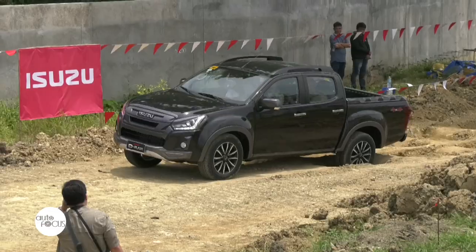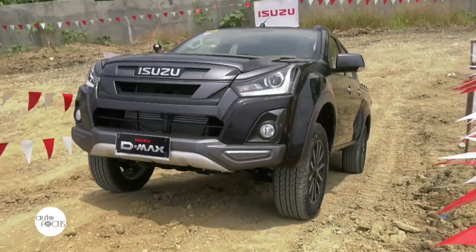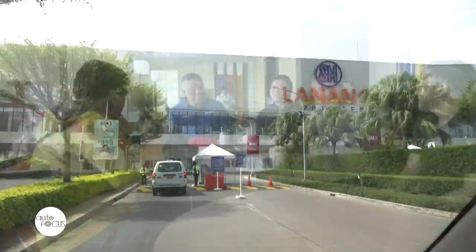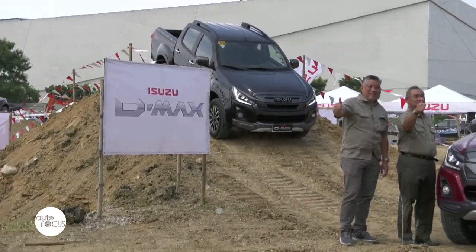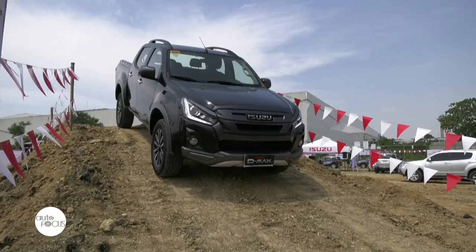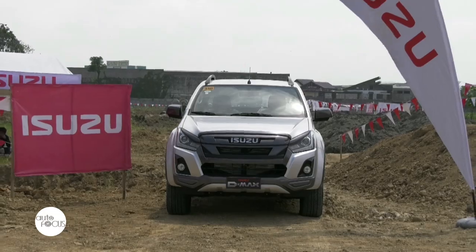Isuzu Philippines recently conducted the tough-enough-for-anything 4x4 test drive event featuring the all-new D-MAX LSA, held at SM Lanang for three days. People in Davao were able to witness the rollout of the most stylish iteration of one of Isuzu's iconic diesel workhorses. The 2020 Isuzu D-MAX LSA features a stylish yet functional design, highlighted by its dark-gray front grille and bumper, plus a lot more added exterior features.